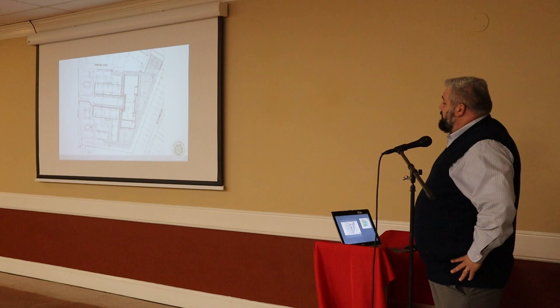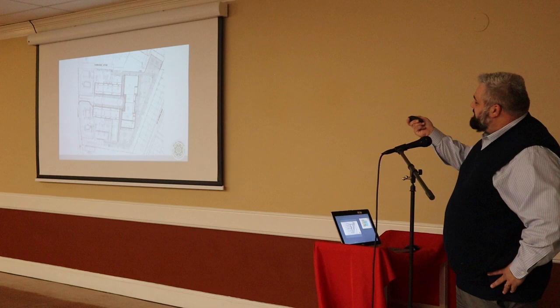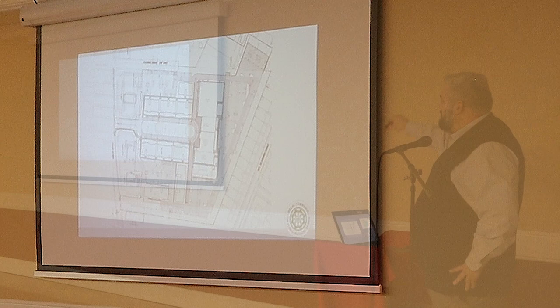Where does everybody park? They're going to park on the site. It's kind of hard to see here, but this site has 541 parking spaces.